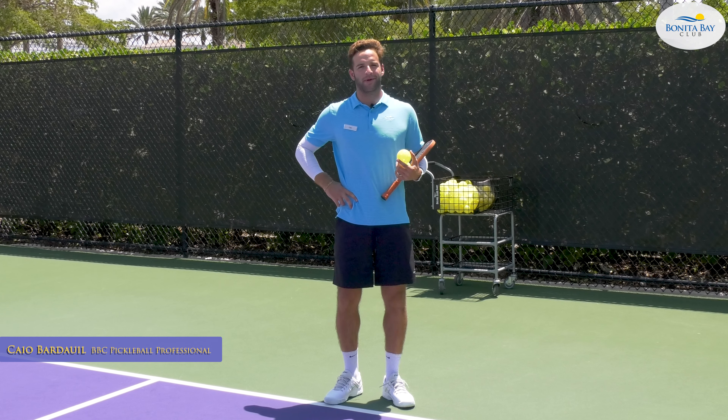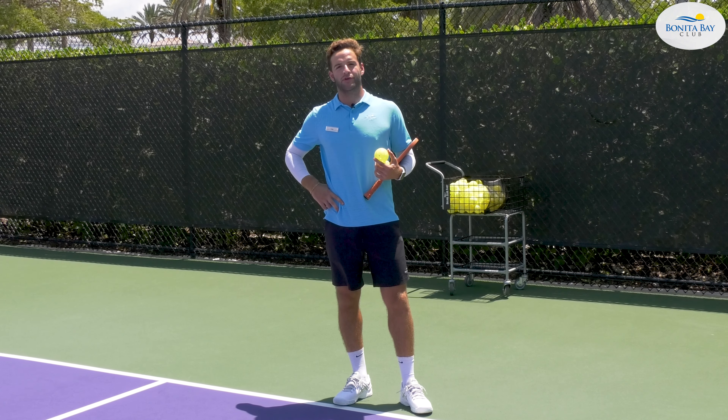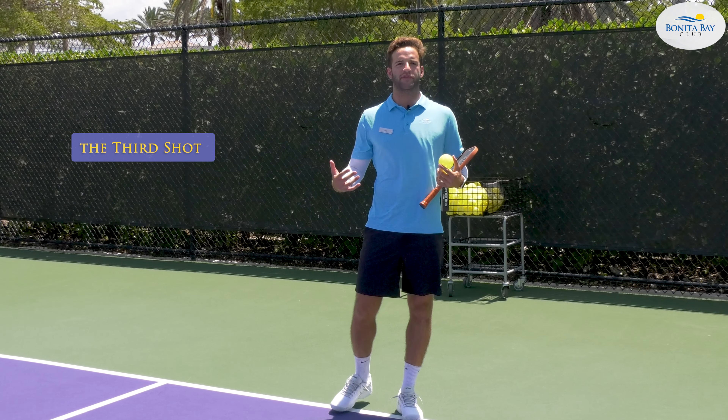Hey Bonina Bay Club, Caio Bardawil here, Pickleball Professional. Today I'll be talking about the third shot and the options that we have with the third shot.